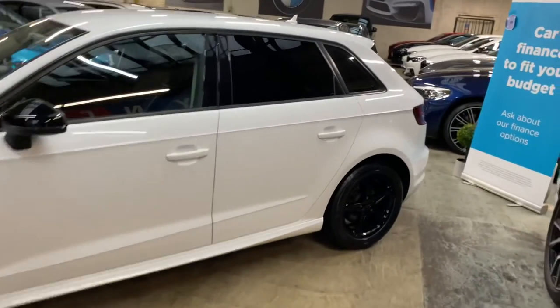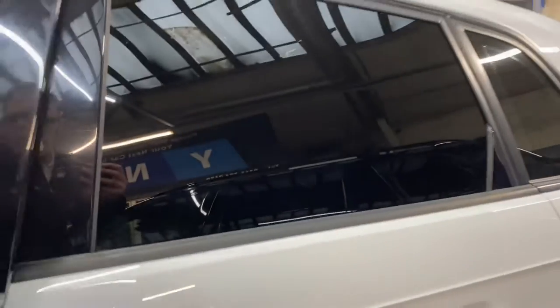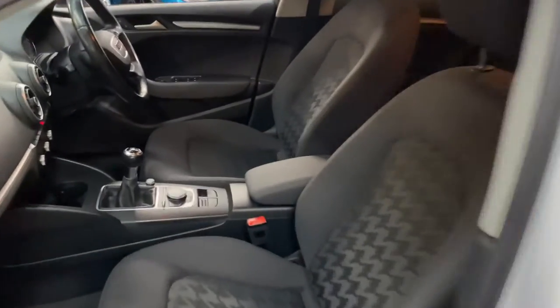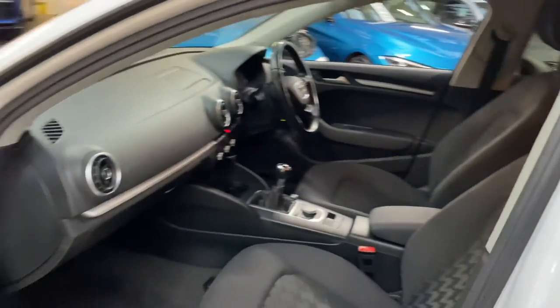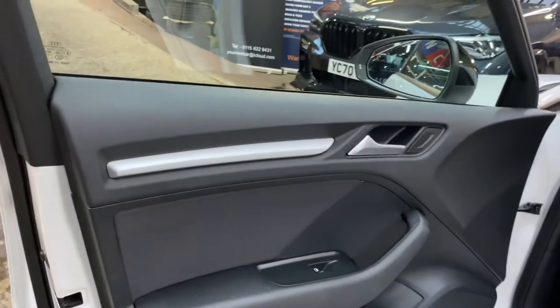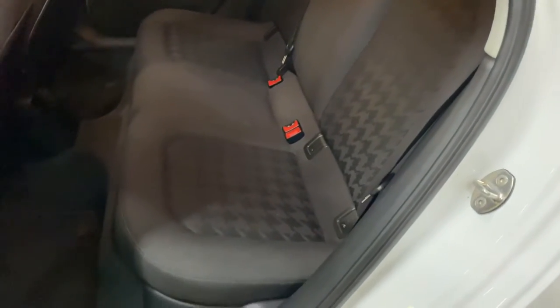Especially the lovely sportback SE Ultra A3 we have here. Interior-wise, it's full cloth, which has been nicely looked after. This one's got the six-speed manual and the 1.6 TDI, which is a very economical yet still very potent engine — it'll get you up the road very nicely without using much fuel. In the rear we have a 43C ISOFIX rear bench, all nice and neat and tidy.